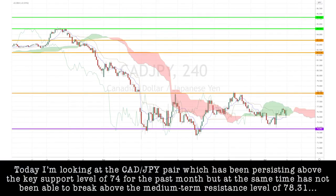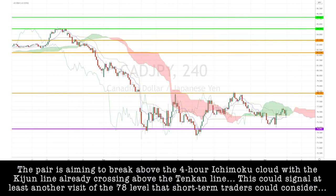Today, I'm looking at the CAD-yen pair, which has been persisting above the key support level of 74 for the past month, but at the same time has not been able to break above the medium-term resistance level of 78.31. The pair is aiming to break above the 4-hour Ichimoku cloud, with the Kijun line already crossing above the Tenkan line. This could signal that at least another visit of the 78 level is possible, which short-term traders could consider.